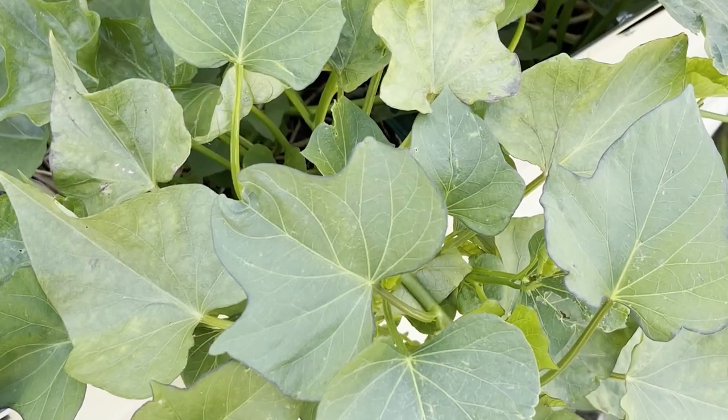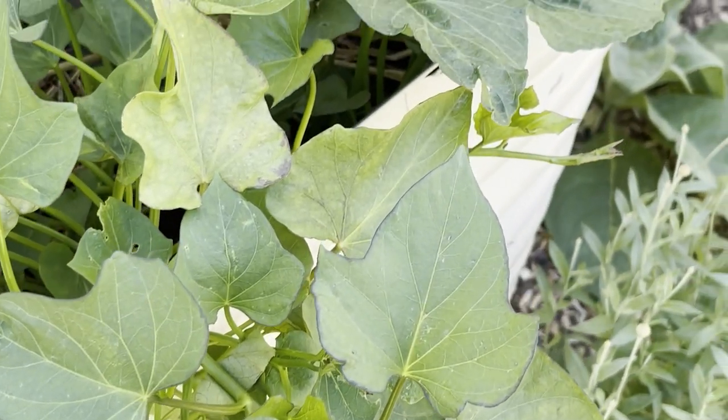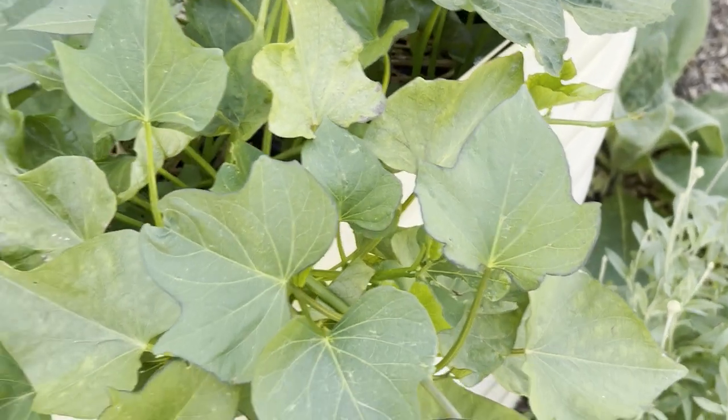One more amazing substitute for spinach that produces all summer long is sweet potato leaves. They are completely unbothered by pests in most regions, and you get sweet potatoes at the end too.